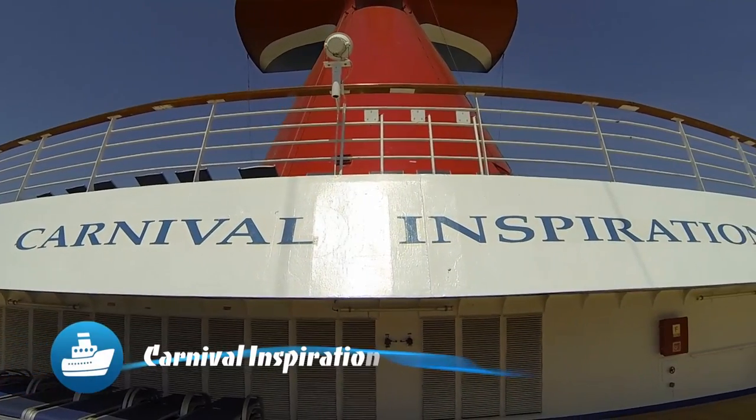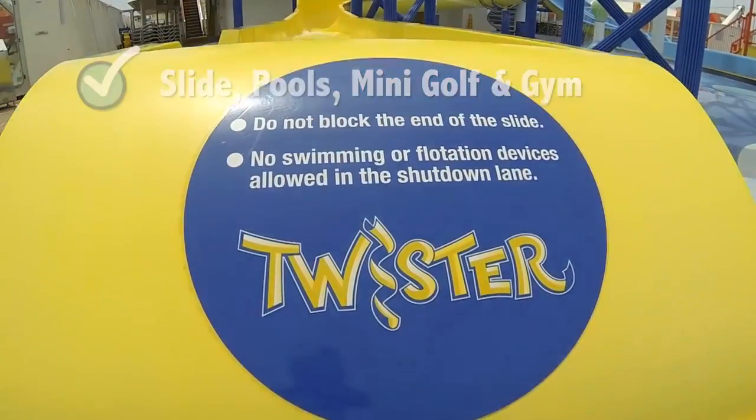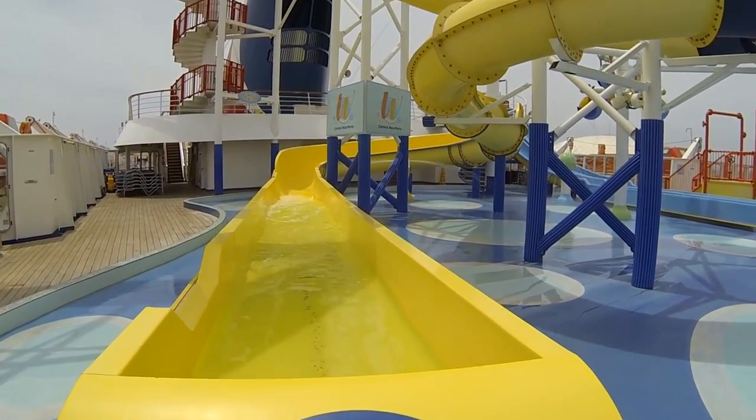Welcome to our video tour of the Carnival Inspiration. Inspiration was the first recipient of the line's Evolutions of Fun makeovers.